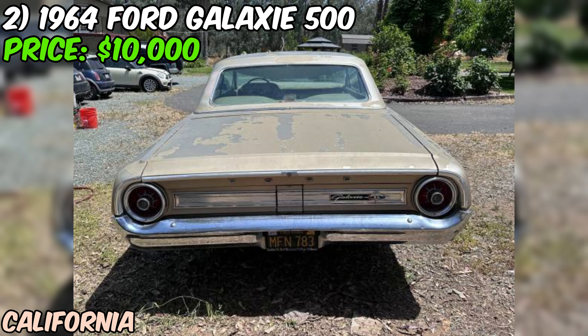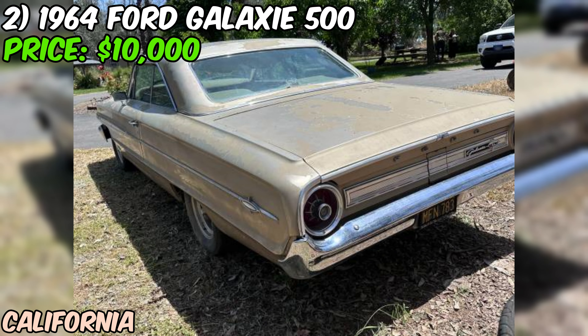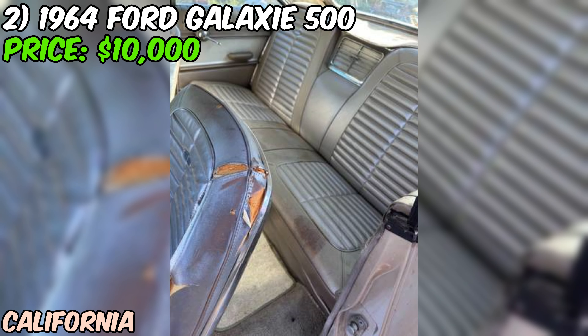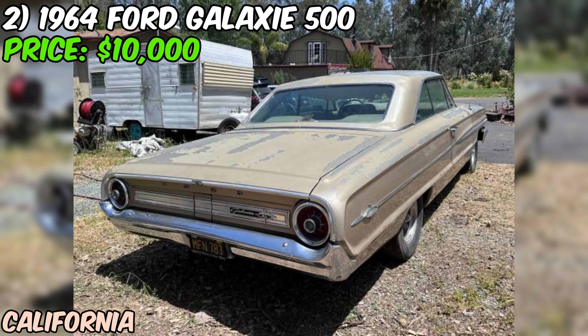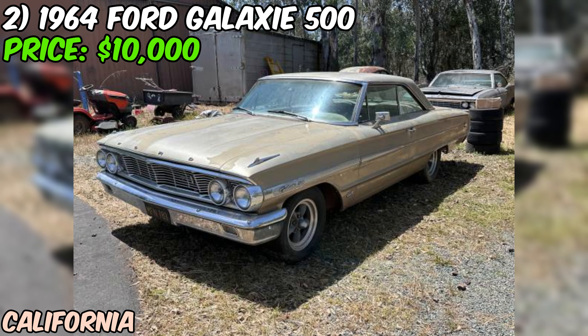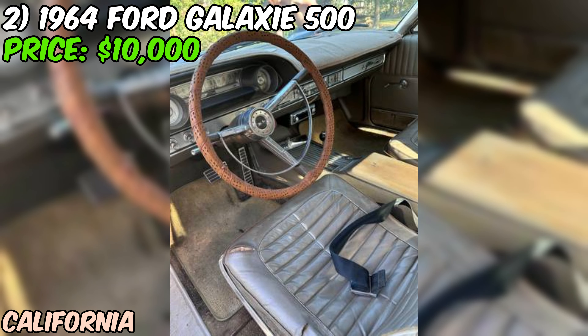Here's the kicker: the car currently has no brakes. No stopping power whatsoever. So if you're thinking about bidding, factor in the cost of a complete brake job at the very least. The odometer shows 63,507 miles, but take that with a grain of salt — it could have rolled over once or twice. What we've got is a numbers-matching '64 Galaxie 500 with a running engine, a weathered exterior, and no brakes. For the right person with skills and patience for a restoration project, this could be the start of something beautiful. Just make sure you've got a trailer ready.